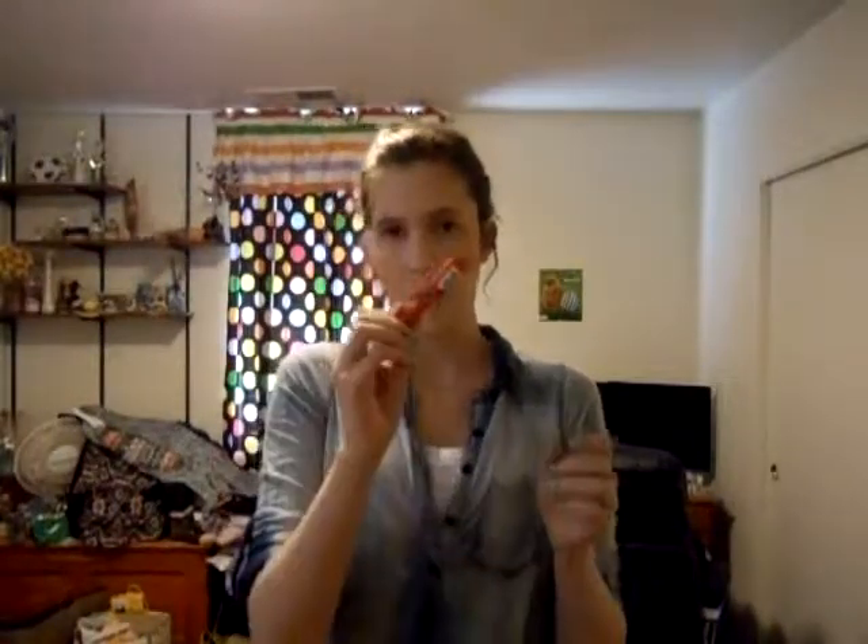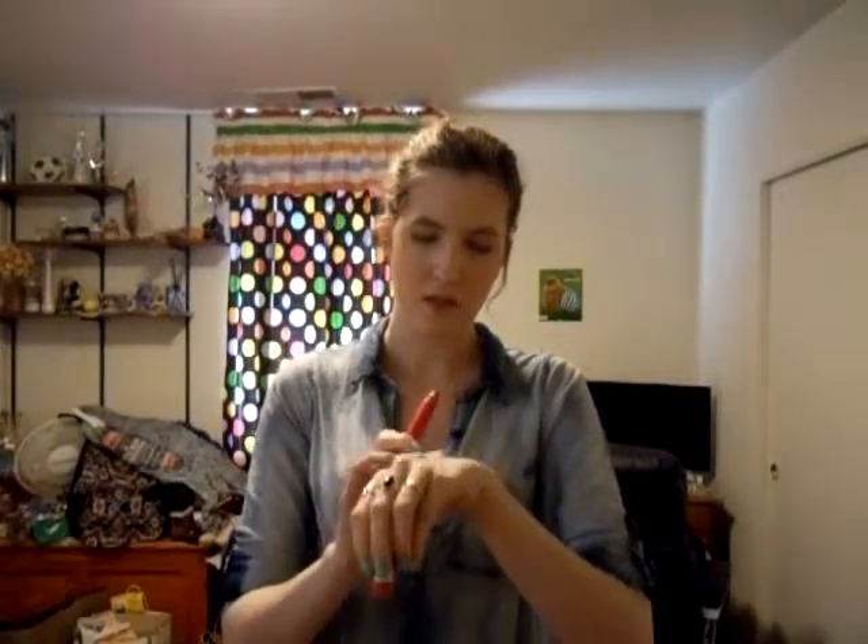My last lippy is the Revlon Colorburst Matte Balm. I have a thing for matte lips right now — I'm going through a phase, because I was never really into lip glosses. Even when I had my hair up, those little flyaways get stuck to them and I just don't like it. This is in the color Striking — it's bright and it's fun, and it's a nice red. It has a nice spreadability to it, so those are always nice.